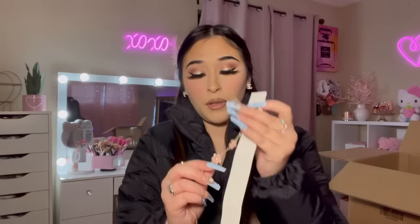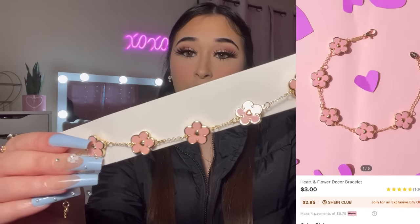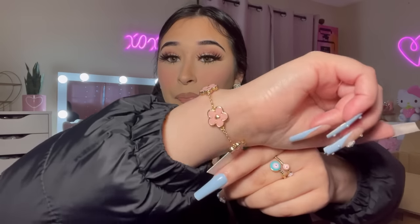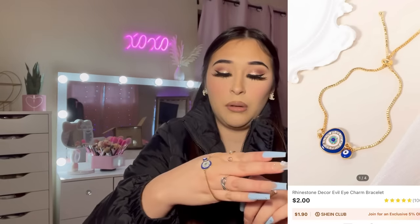Here's another bracelet I got — it has pink flowers, this one did not break, and it is so pretty. This is what it looks like. I can probably put this on — it's very very pretty. I'm gonna keep it on, I love it.